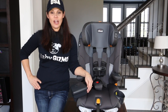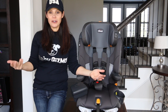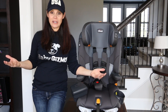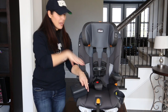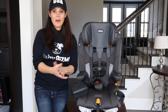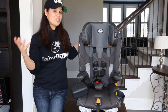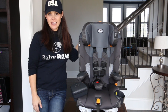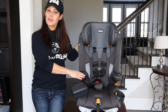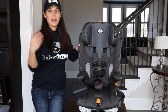The Kiko MyFit LE harness-to-booster is very easy to install, and I love that you can use the harness longer — all the way to 65 pounds or 54 inches. My eight-year-old isn't even at those limits yet. Then transition to booster mode when they outgrow the harness. I love this car seat for its ease of installation and its comfort, safety, and convenience features. The LE retails for $249 and comes in three color options; the regular model is $199 and has six color options.